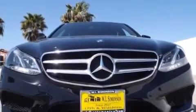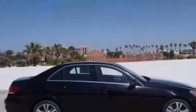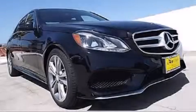With an EPA estimated rating of 30 miles per gallon on the highway, it's easy to see how you can save. Contact us today to schedule your opportunity to see this automobile in person.